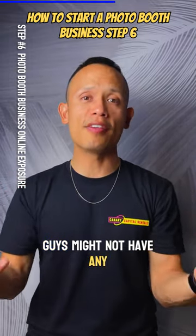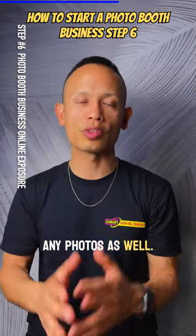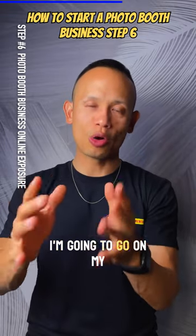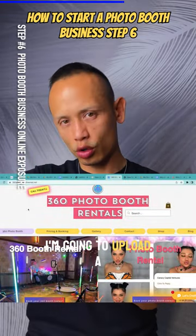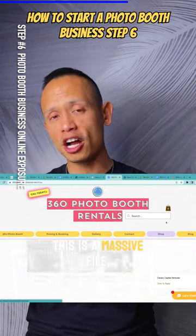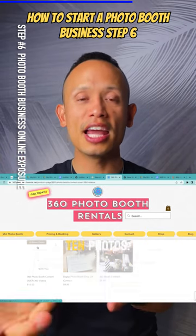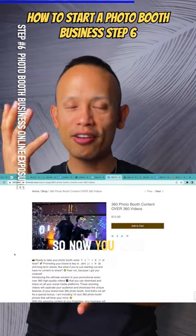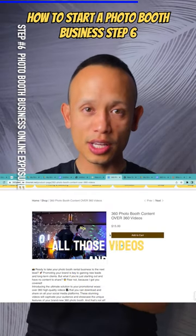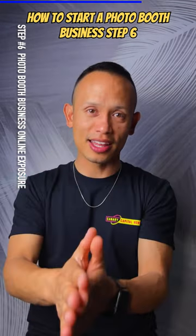Some of you might not have any videos or photos because you're barely getting started. So here's what I'm going to do — I'm going to upload a folder on my website that has over 360 videos. It's a massive file, and I'm also going to throw in a bonus of 10 photos.